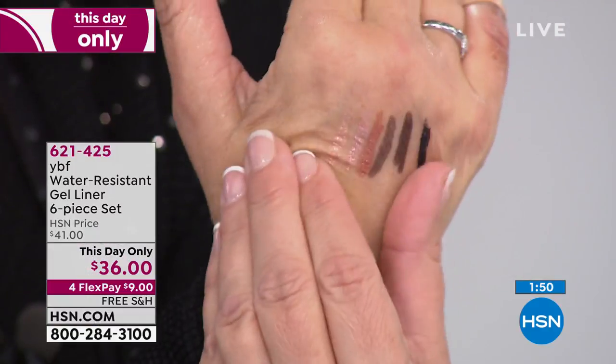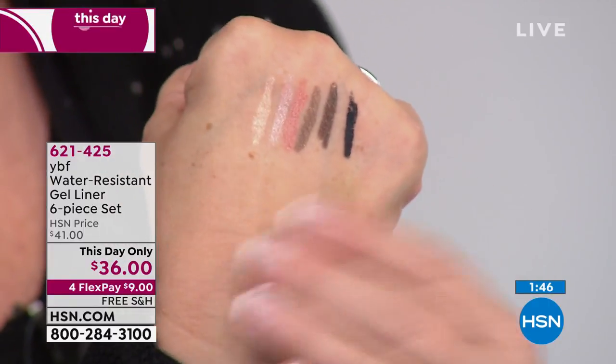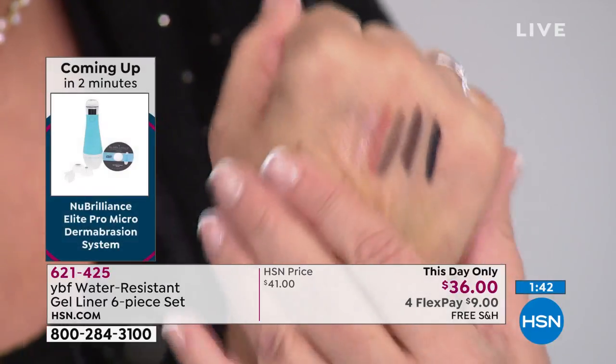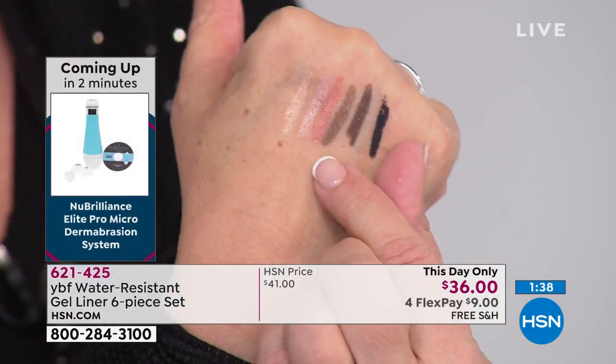These are liners that won't crease and are fade resistant. When you put them on, you can also use them as shadows — you get all that beautiful, brilliant color and it still stays. Most of the time when you put a pearl base into something, it has a substance change and the color won't stay — but not here.